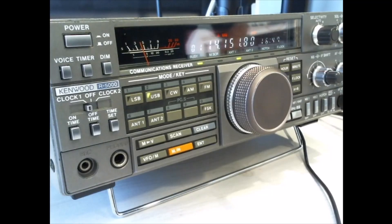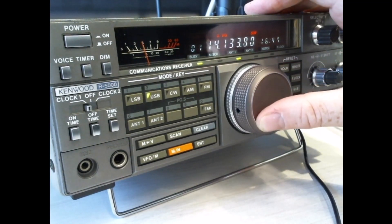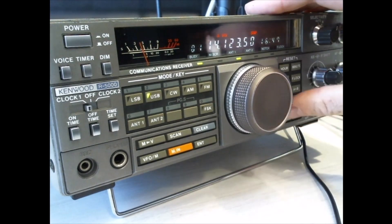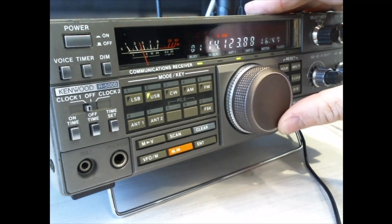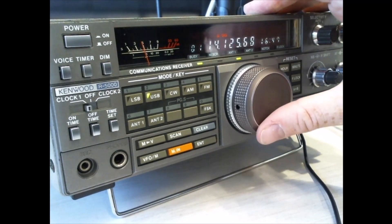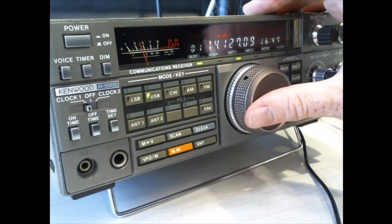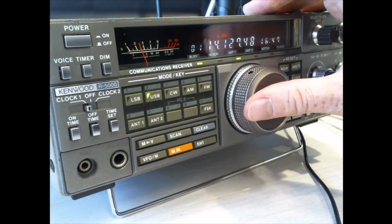Welcome back to my YouTube channel on ham radios. I finished the testing on this Kenwood R-5000 and I'm very impressed with it. The audio is first class, crystal clear — I can't fault it in any way. I've tested all the functions and left it run for 48 hours with no issues with displays, frequency drifting, or anything like that.